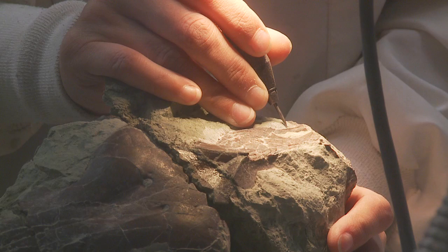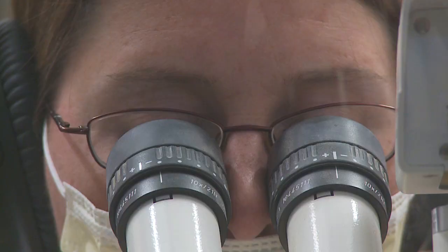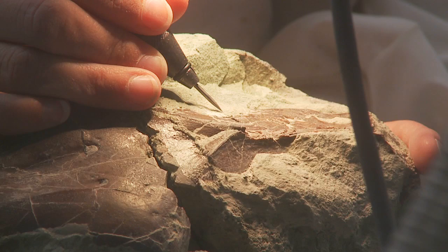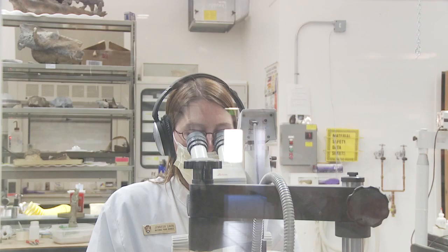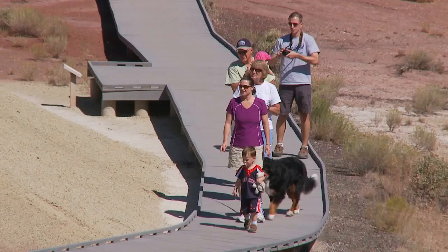We bring back a fossil from the field, and no one has ever seen it before — it's really discovery. Technicians use patience and critical care to remove the rock to expose fossilized animals that lived so long ago. It's like a little miniature jackhammer. It makes quite a bit of noise, and the level of decibels would actually damage your hearing if you didn't use ear protection.